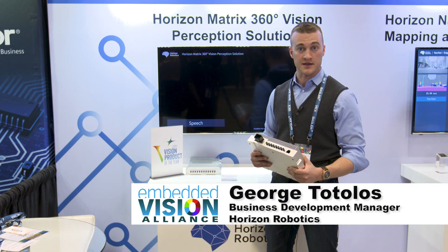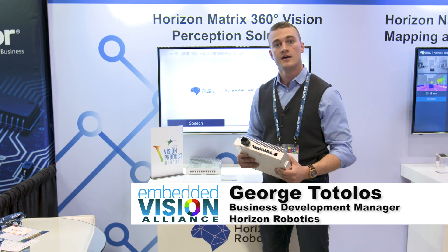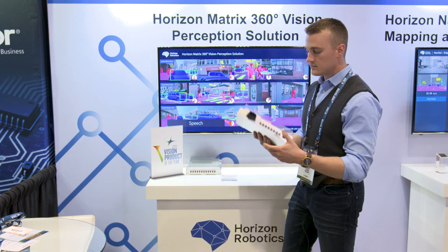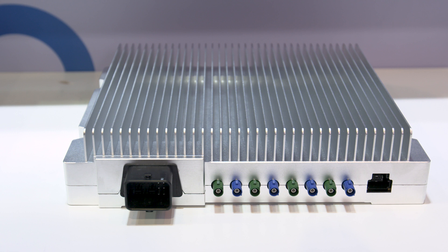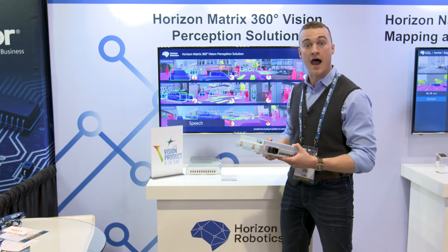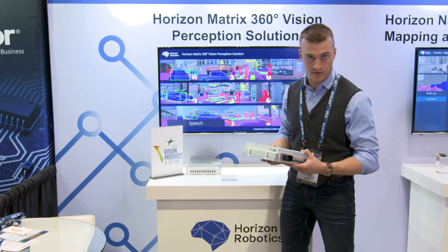My name is George Totolos with Horizon Robotics. I'm a business development manager for autonomous driving platforms. Today I'm holding in my hand a Matrix 1.7. Each of these platforms has an Intel ARIA 10 FPGA running our proprietary brain processing unit algorithm, or BPU algorithm.